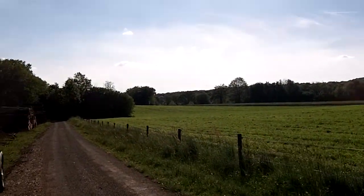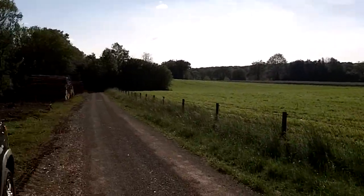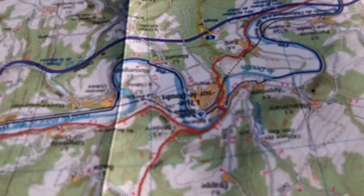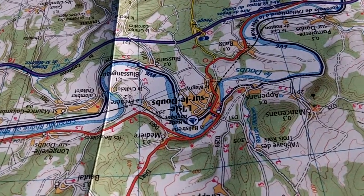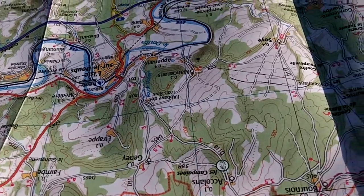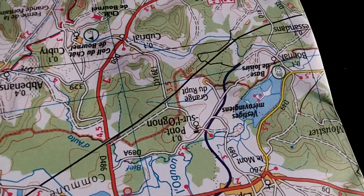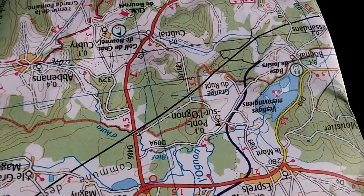Just out and about someplace different today, trying to take a look at some places I haven't been before, centering primarily on the Doux area. And I may head over to Pont-sur-l'Orient, where apparently there was also heavy fighting, so we'll see how that goes.